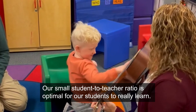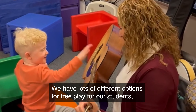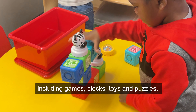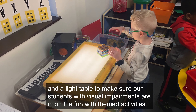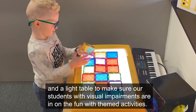Our small student-to-teacher ratio is optimal for our students to really learn. We have lots of different options for free play for our students, including games, blocks, toys, and puzzles. We always have sensory activities for engaging all the senses, and a light table to make sure our students with visual impairments are in on the fun with themed activities.